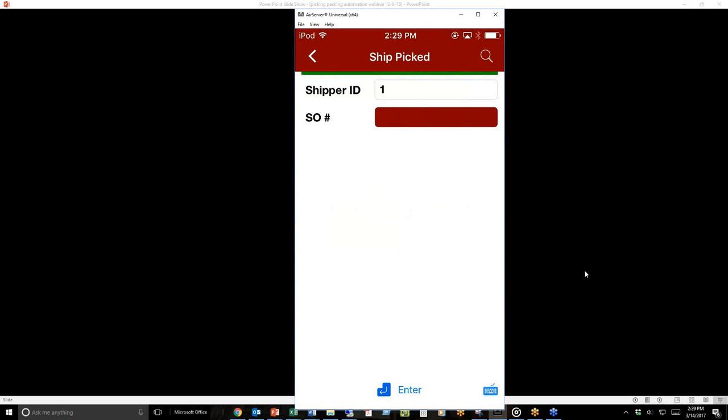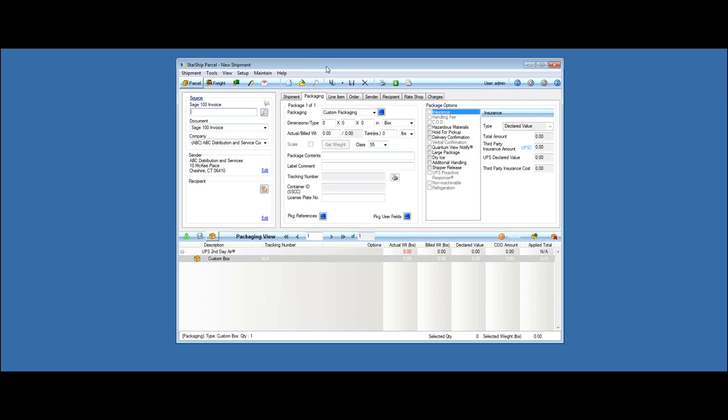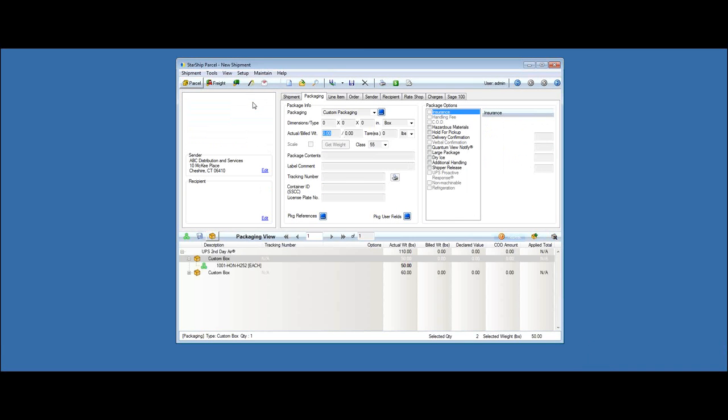This is Caroline from vTechnologies — Starship. Once you've picked and packed the order, as Ross showed, you're ready to ship it. This is the Starship screen. We're connected directly to the invoice information that OneSolution has created, pulling from the shipping data entry transaction table to grab all item and box-level information.